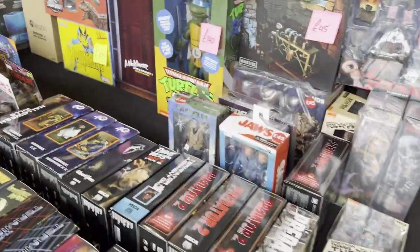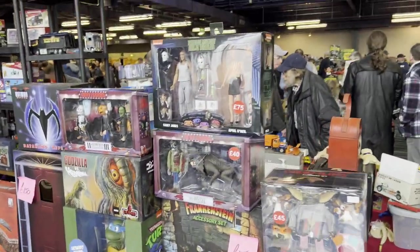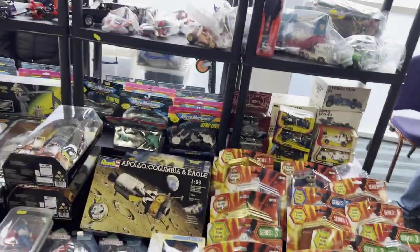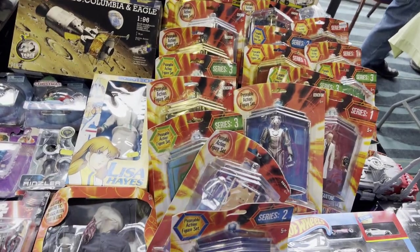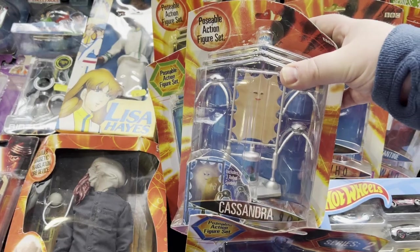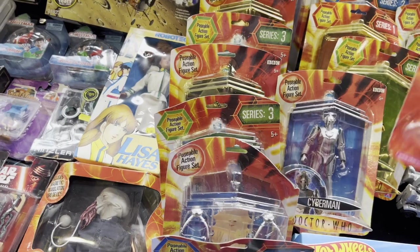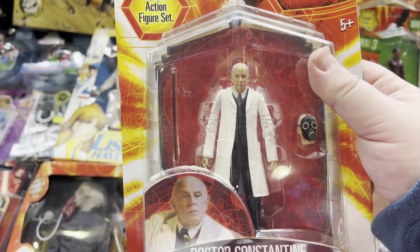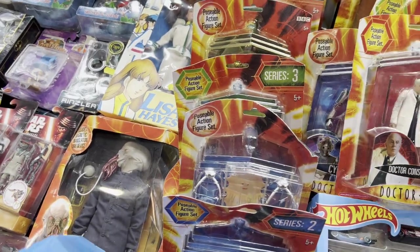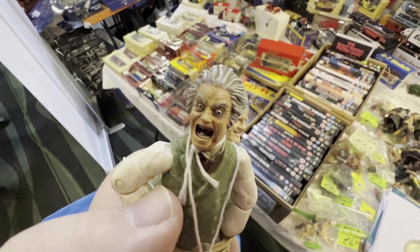You've got the cartoony stuff, you've got different companies doing stuff, you've got the movie figures — it's just constant. Not a Doctor Who guy, but it's always good to see the variety of figures. You've got Cassandra, which is literally I think a piece of skin, and a Cyberman. I think this is technically a Victor Meldrew figure — it's pretty cool, isn't it? It's my wife when I get home. My wife when I tell her how much I spent.